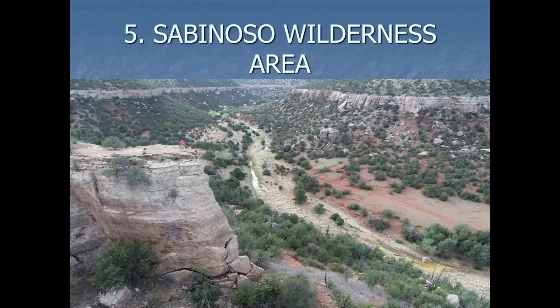Sabinoso Wilderness Area — I'll be heading back to this location on Friday to do a botanical study. It's the newest wilderness area, as far as I know, for the US — certainly for New Mexico.